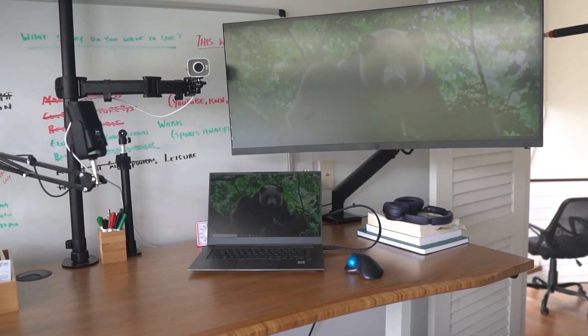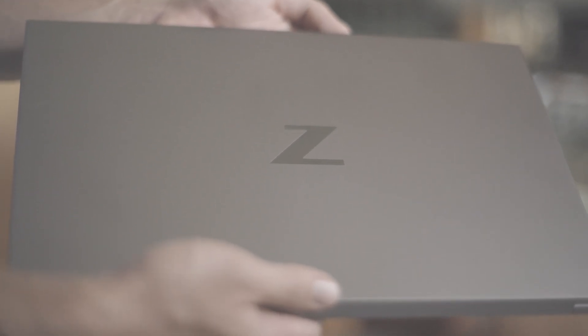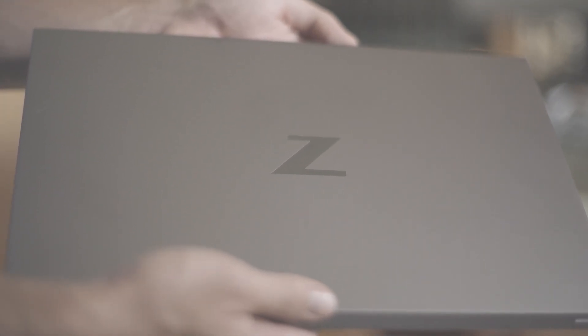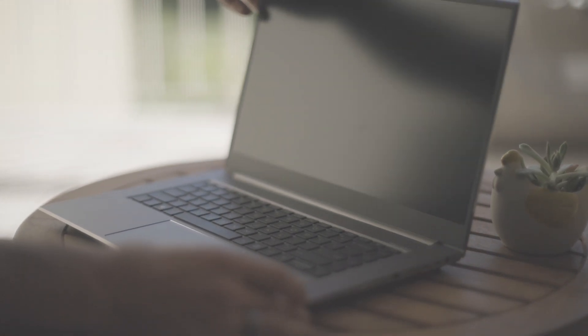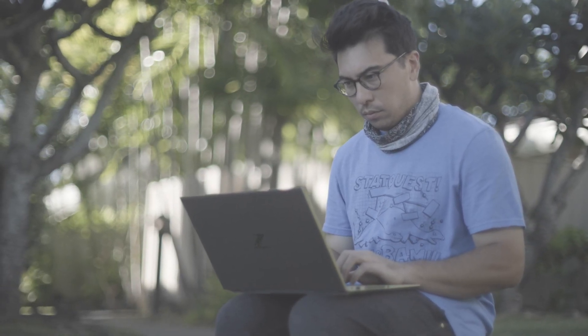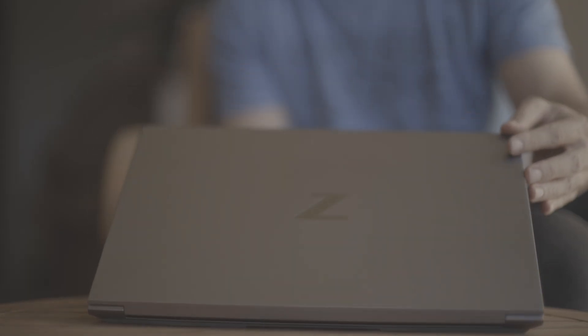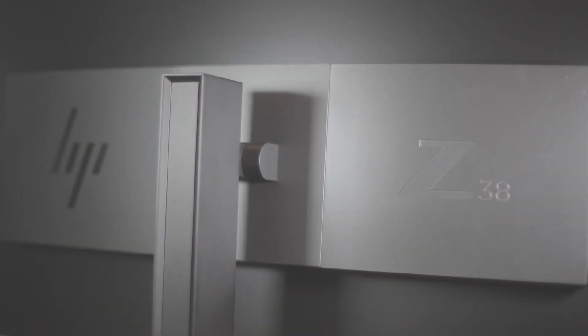For my laptop I'm using the ZBook Studio — for all the specs on that you can see the video where I unboxed it. This is my everyday laptop; I use it for data science when I remote into my Z4 tower and also for quite a bit of content creation. Z by HP has committed to giving away one of these for the winner of my 2021 leaderboard contest. My monitor of choice is HP's Z38C — it has been awesome, great display, and just the right size in my opinion.